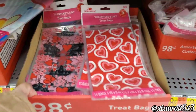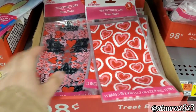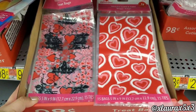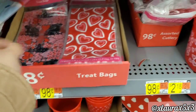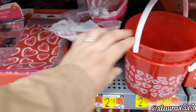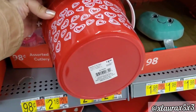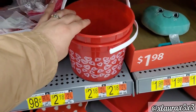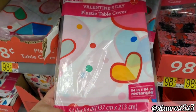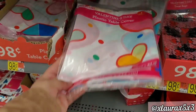These treat bags down here are priced at $0.98 and bring 15 bags. They also have cutlery for 98 cents, a bucket, and more table covers also priced at 98 cents — they are plastic.